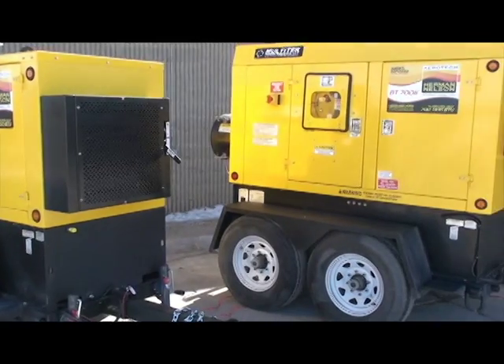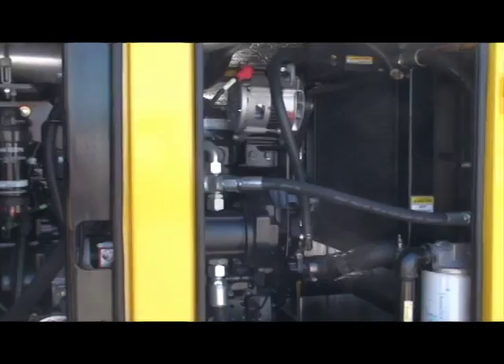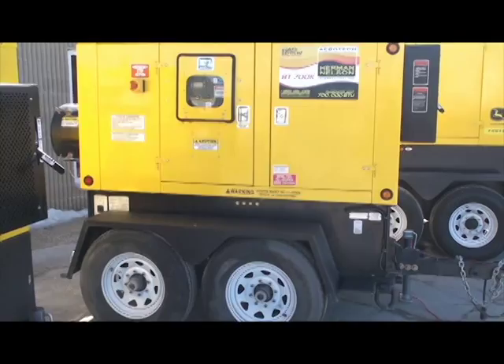I take great pride in introducing to you the Herman Nelson lineup of flameless heaters. Produced to our specifications by Multitech North America of Prentice, Wisconsin, these appliances are available in 375,000 BTU, 700,000 BTU, and 1.2 million BTU configurations.